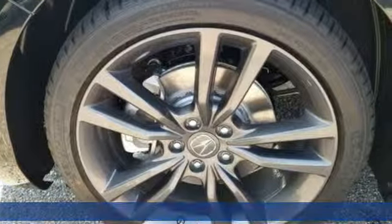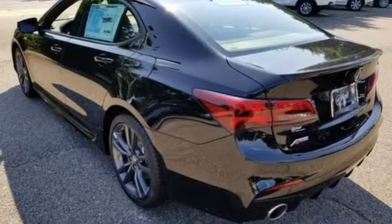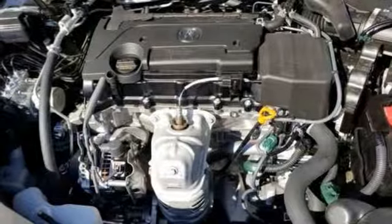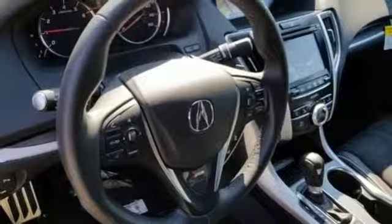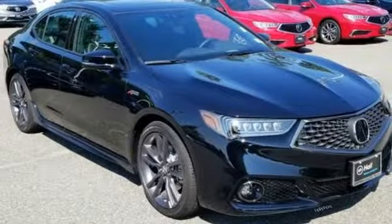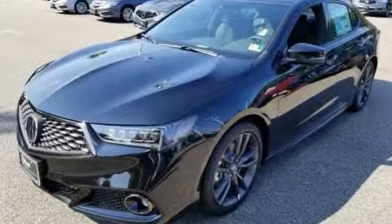Front heated and ventilated bucket seats. Power heated mirrors. Power sliding and tilting sunroof. V6 engine. Bluetooth streaming audio. Dual zone climate control. Precision all-wheel steer. Driver and passenger front and seat-mounted airbags. And I4 engine.